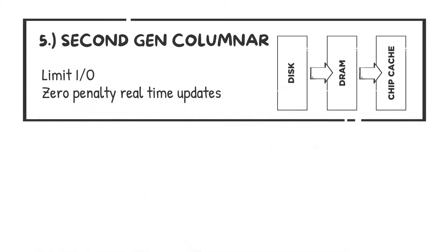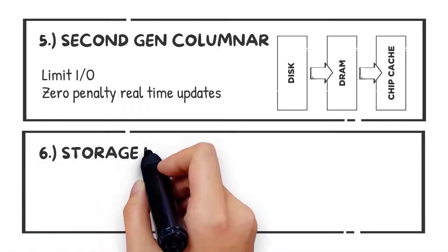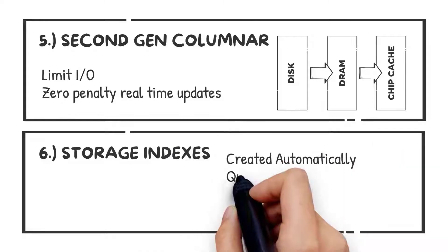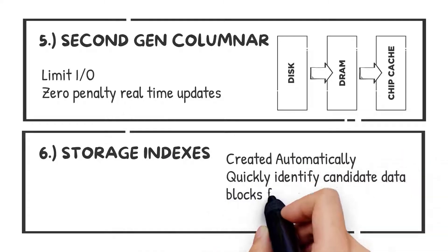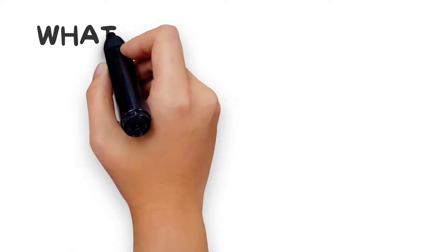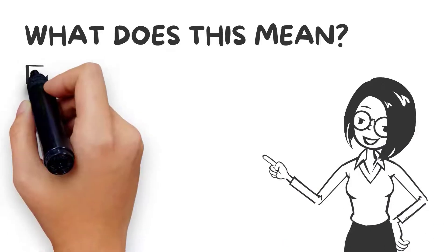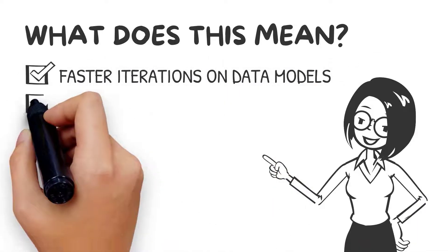Six: using patented technology to assign indexes automatically as we apply positional changes and load to and from disk. So what does this mean for your analysts and your business?